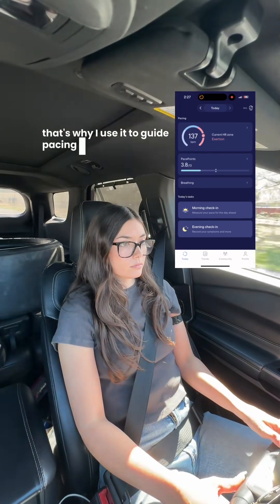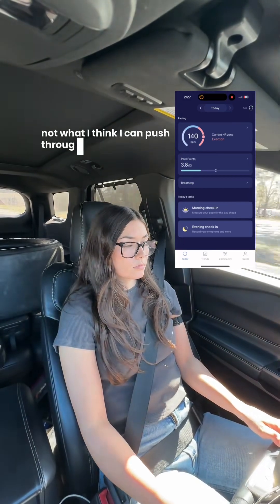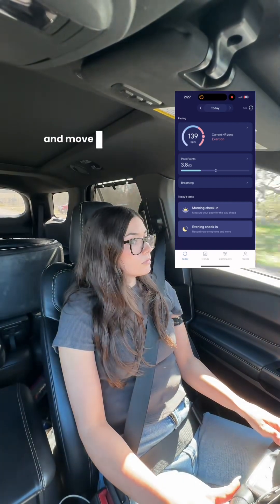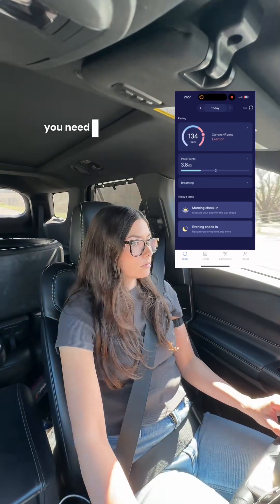That's why I use it to guide pacing. I can adjust my activity to match what my body is actually ready for, not what I think I can push through. It helps me understand how things like meals, sleep, temperature, and movement affect me, because when you live with a condition that changes hour to hour, you need more than just symptoms. You need data.